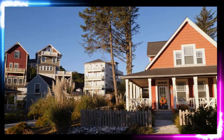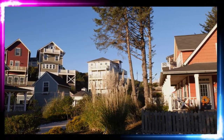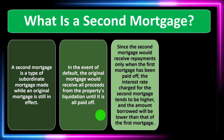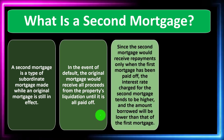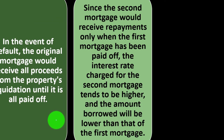If there was a decrease in the value of the home, the second mortgage would be more at risk than the primary one — that's why it would be subordinate, not as strong a position, but still possibly having some benefit from the home as recourse. Since the second mortgage receives payments only after the first mortgage has been paid off, the interest rate charged for the second mortgage tends to be higher, because they're taking on more risk.